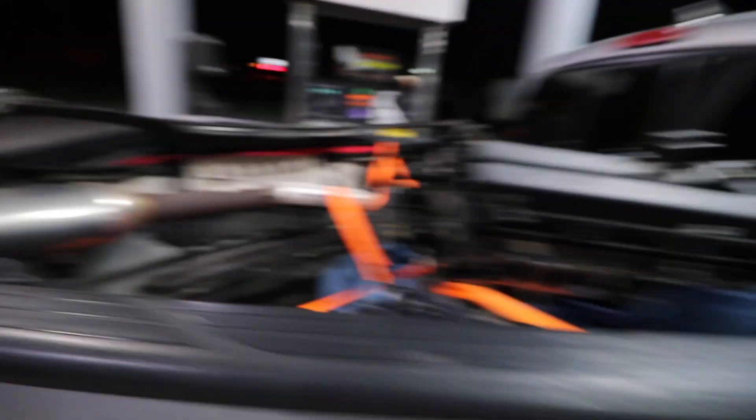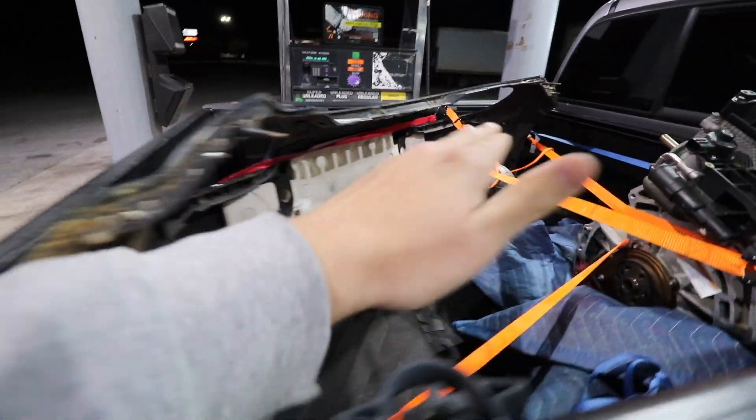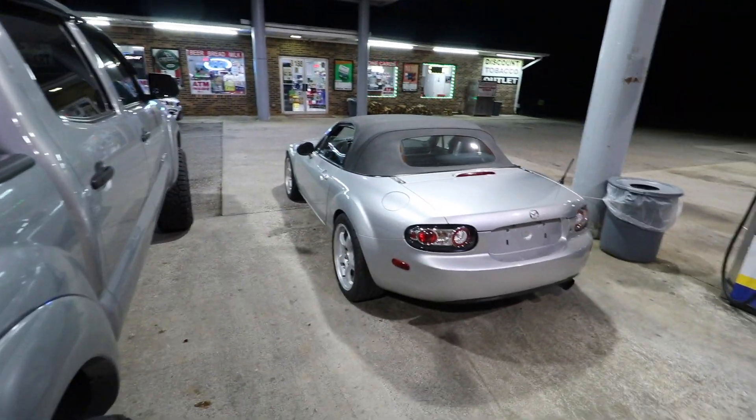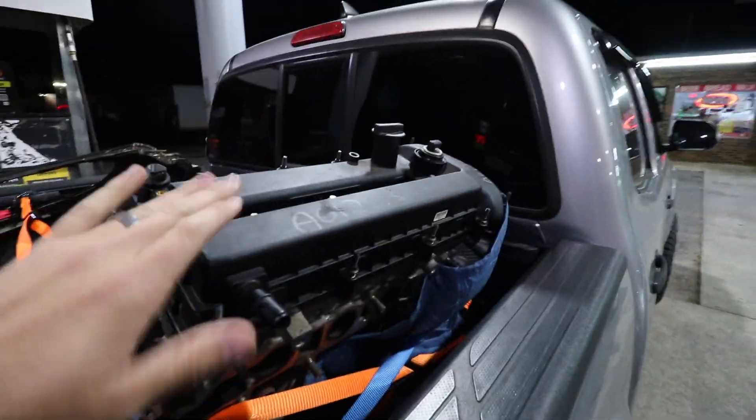We got some extra parts — it actually came with another motor, a 2.0 with 70,000 miles. He had some other parts, but I just picked up the front bumper — it's got a spare front bumper. It has the mid-pipe with the cats in it in case I need it for emissions, since I do still have an emissions county situation. And then we have another spare motor. Not too bad — and the best thing is it's super clean, turbocharged, and only 69,000 miles.